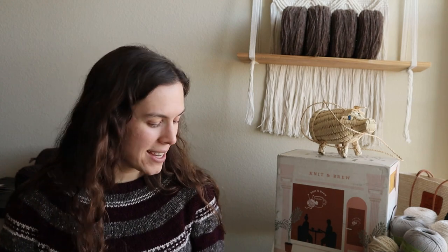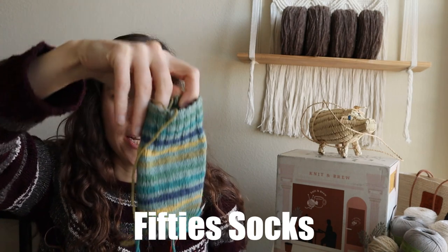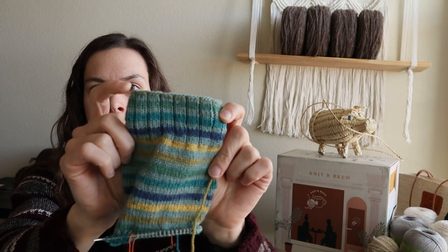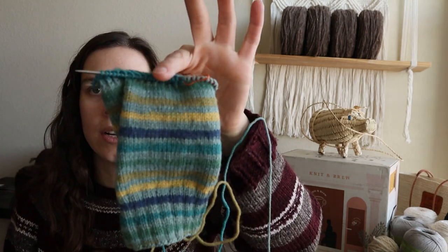That brings us to the end of finished objects. I do have a couple of works in progress. This sock is a self-drafted pattern — I'm just making it up as I go. I like the three-by-one rib, I just like the way it looks, so I started with that on the cuff. I'm using nine-inch circular needles that I purchased a couple of years ago for a test knit for Pinrose Knits.